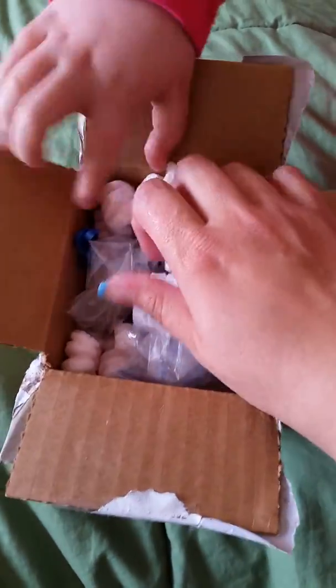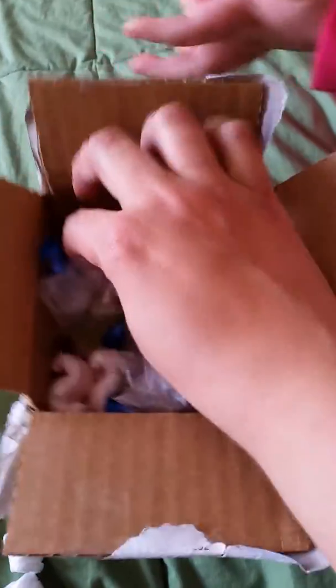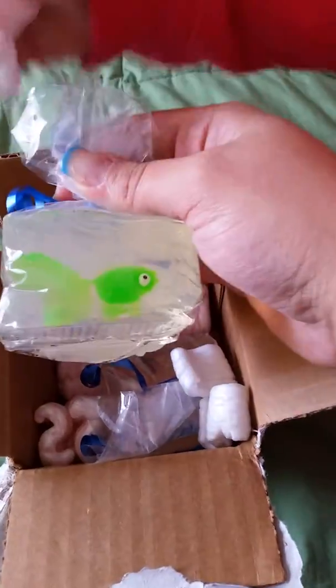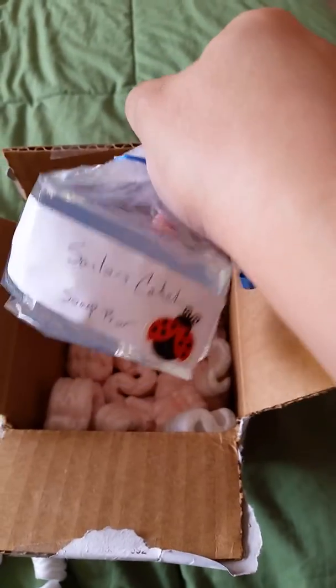Alright, we're really excited. We've got a bunch of packing peanuts in here. I'm so excited for these. Oh my goodness. Look how cute that is. They are soaps with little fishies inside.